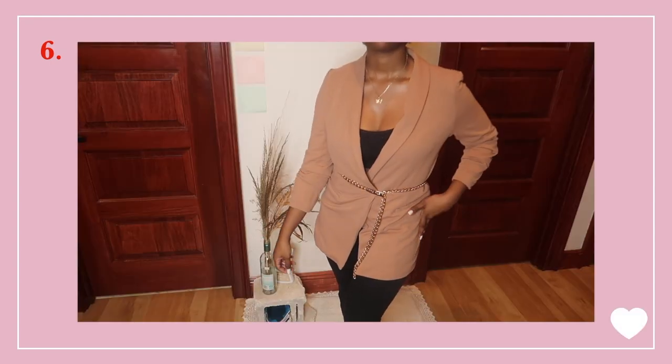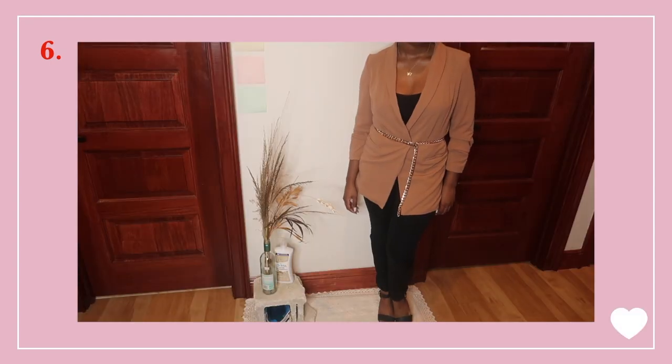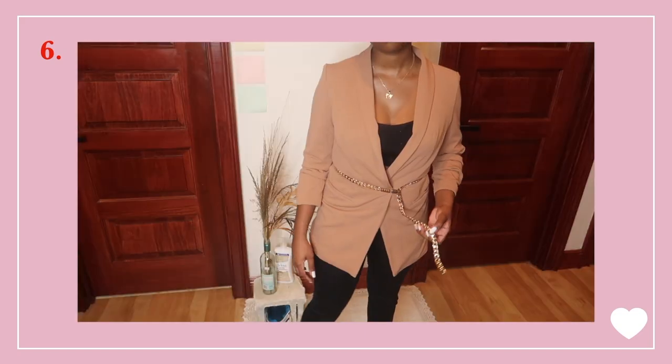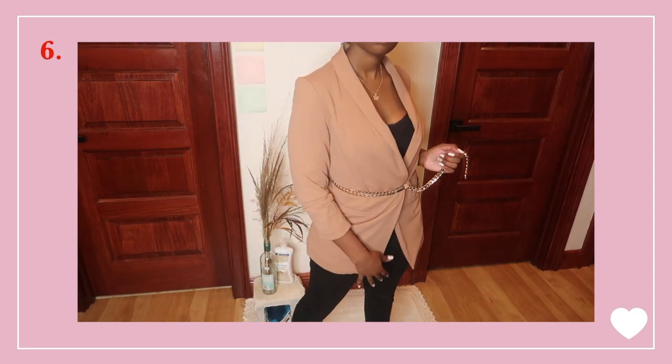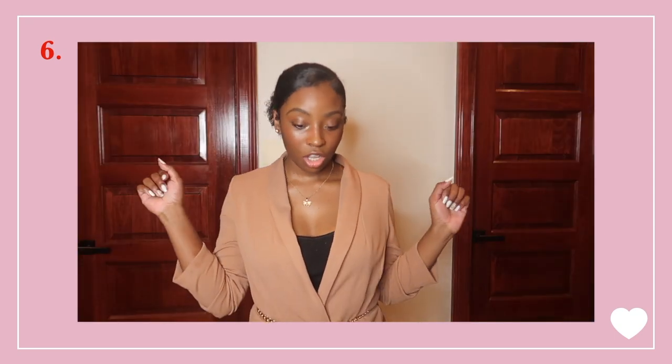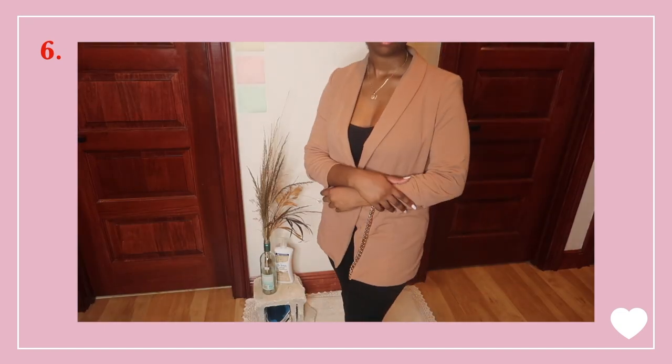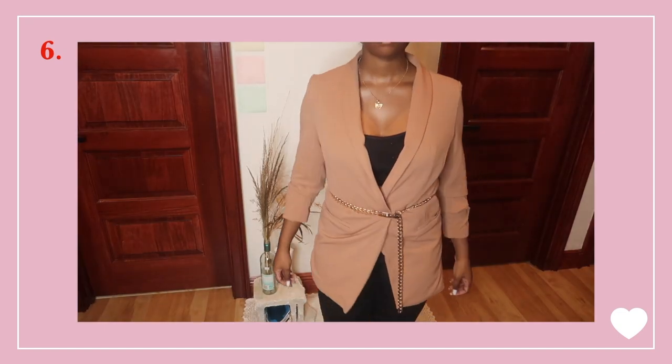Favorite position: CEO — I know that's right. I have on a black cami with some black dress pants underneath this tan scrunch-sleeved blazer, and since it doesn't have buttons I added a gold chain belt to keep it closed. Matched it with some black shoes that have gold accents and a chunky wooden heel, and finished it off with a dainty gold necklace and some gold stud earrings.